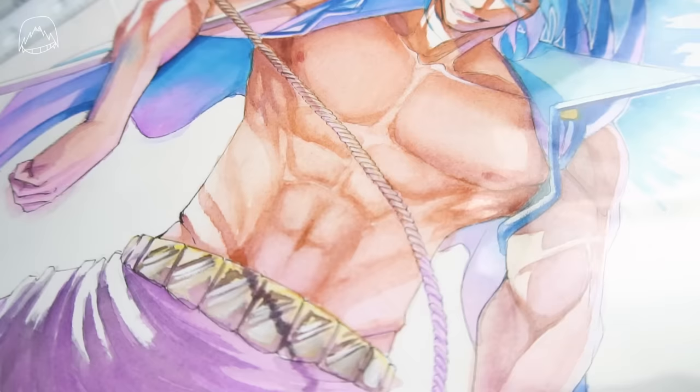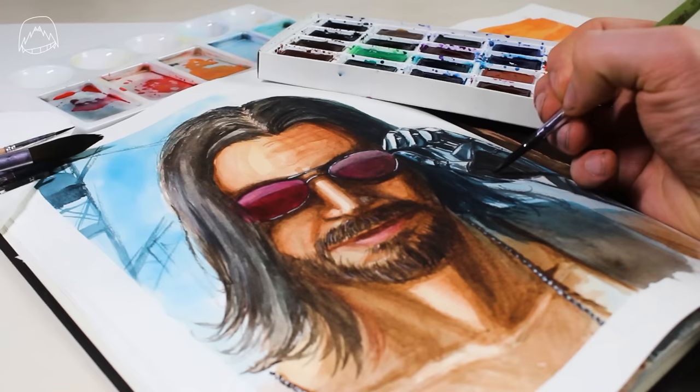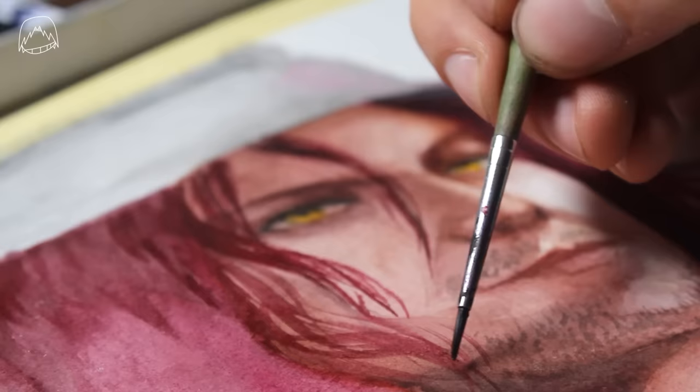Speaking of brushes, these are the ones that I'm using at the moment. There are some really expensive ones out there, but these ones are like dirt cheap. I'm actually quite happy with these, even though they are cheap — I painted every single artwork with them so far. It doesn't matter if it was a portrait, a landscape, or anime. I don't know if I'll be trying out some pricier ones soon, but when I do, I'll be sure to add them to my list on my website.